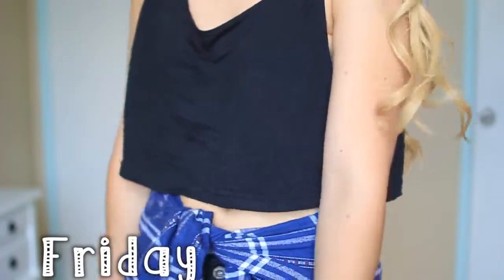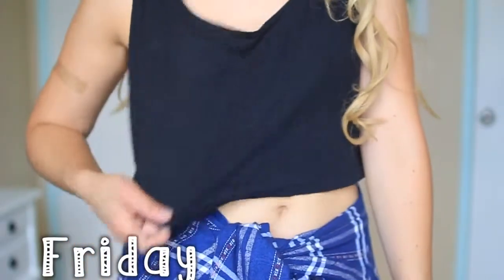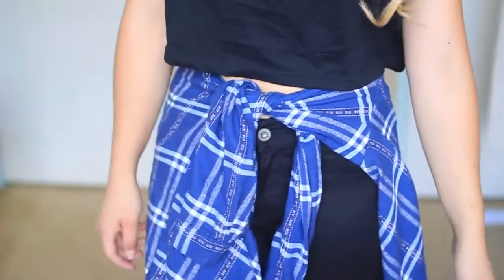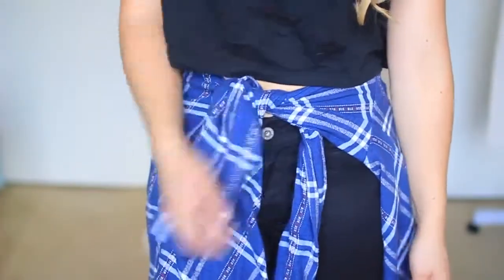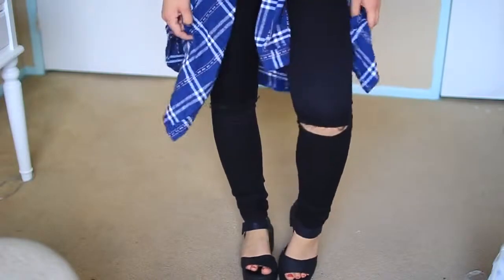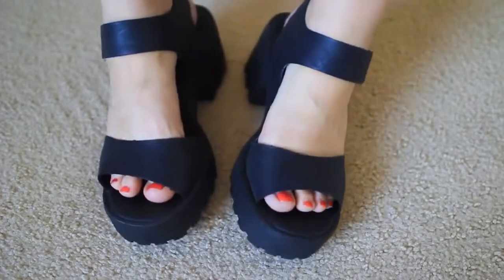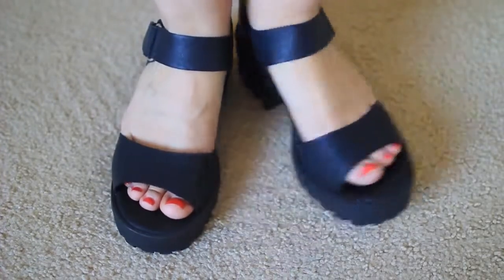It's now Friday. My top is from Forever 21 — it was a little wrinkly because it was kind of in the bottom of my hamper, but let's not pay attention to that. My flannel is from Urban Outfitters and my pants are from PacSun — I just decided to cut a hole in the knee. And my sandals are from ASOS.